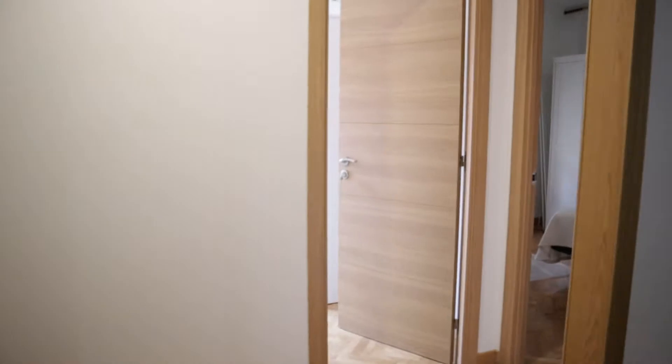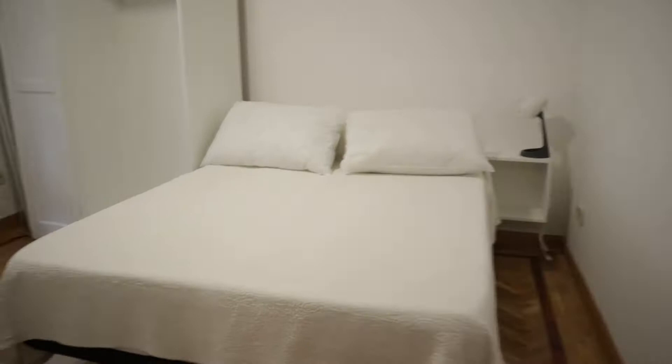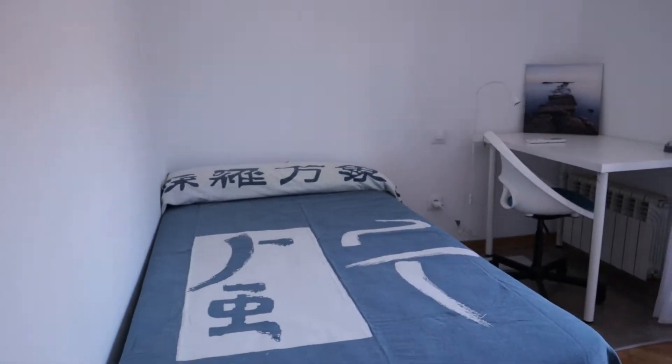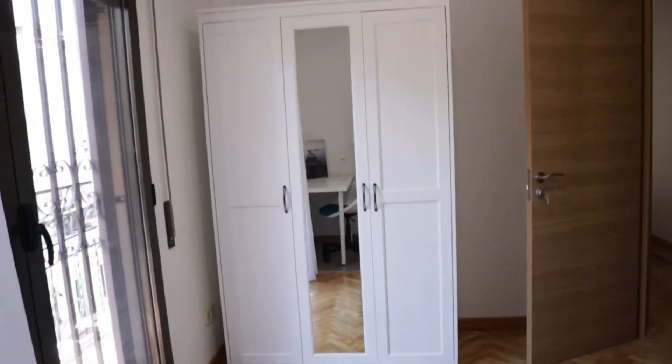Continue walking — we start with the bedrooms. That's the first bedroom of the apartment with a double bed, a wardrobe, a desk, air conditioning, and a heater. All the rooms have air conditioning and heating, and this window faces the street.